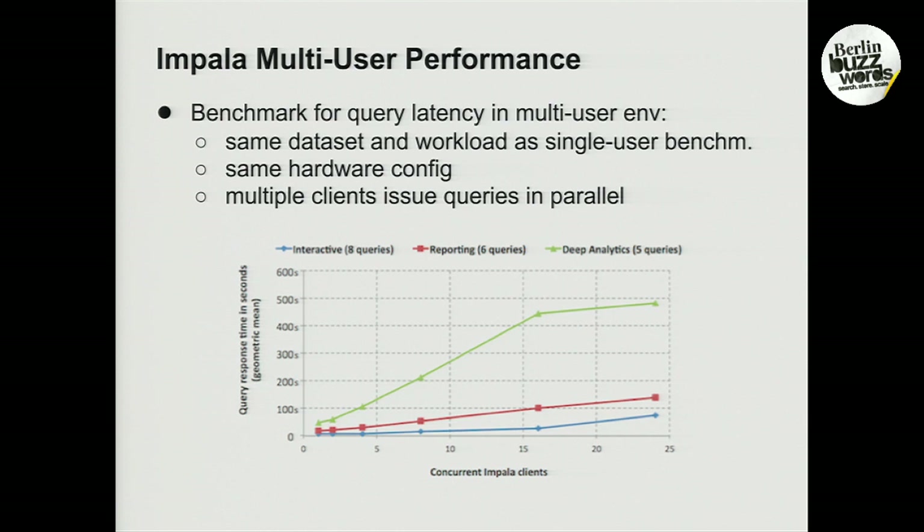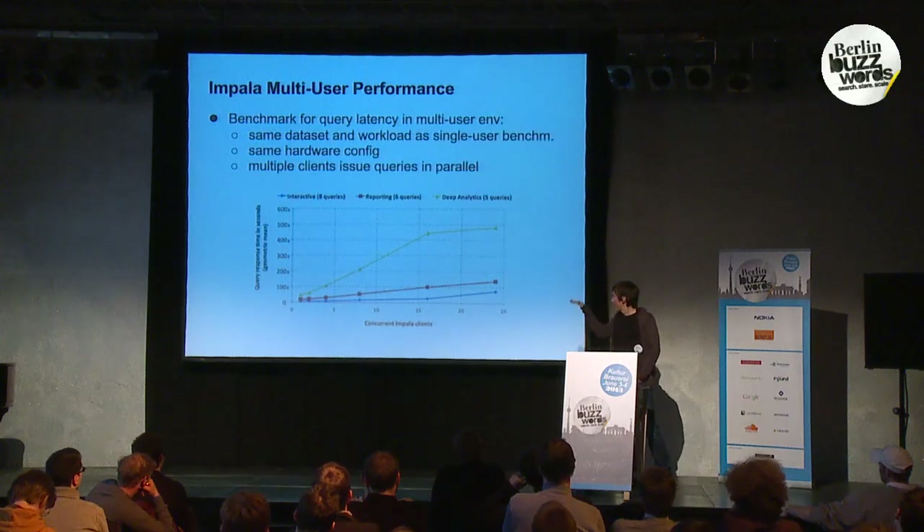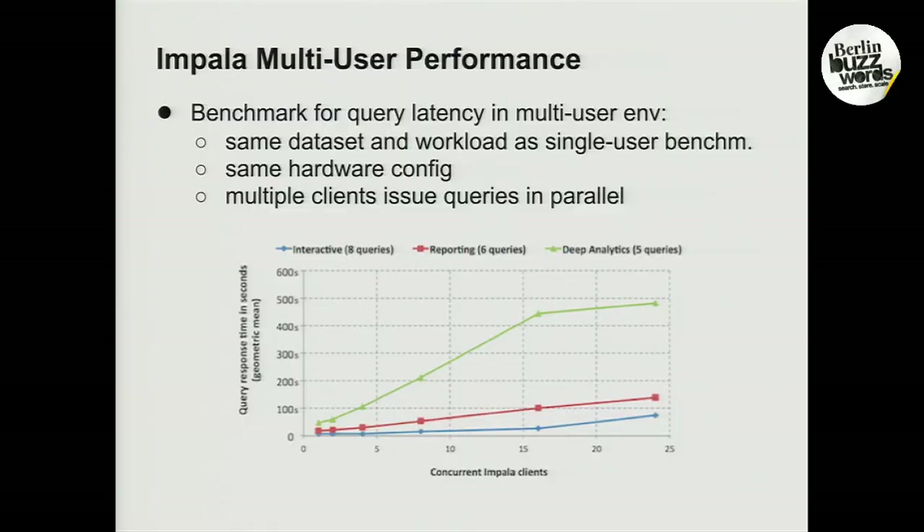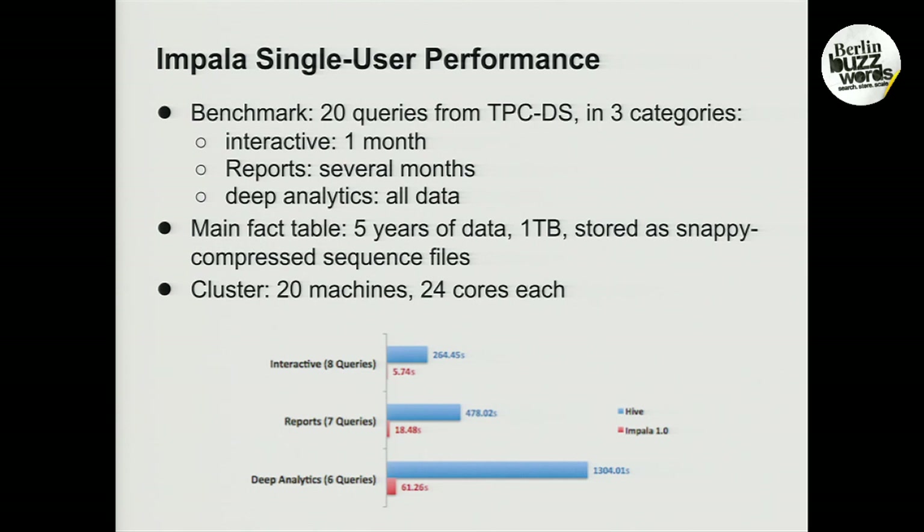We also did multi-user benchmarks, running the same benchmark queries against the same dataset but now with multiple clients in parallel. The graphs show response times — geometric means in the various buckets — scaling from one to 24 clients. As you would expect, as the cluster saturates response times go up. But even deep analytics with 24 clients in parallel yields mean response times in the 500-second range, which compares favorably against Hive with just a single client — Hive still runs roughly three times as slowly as Impala with 24 concurrent clients.